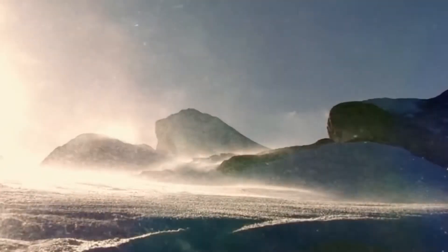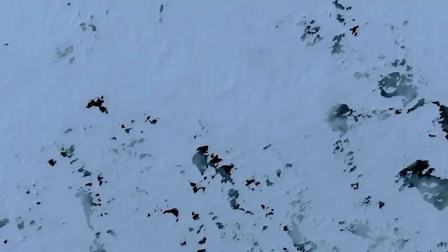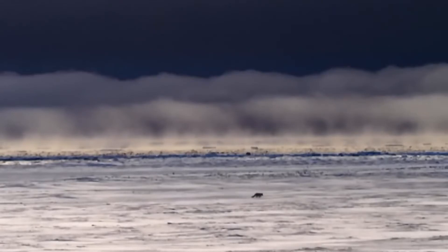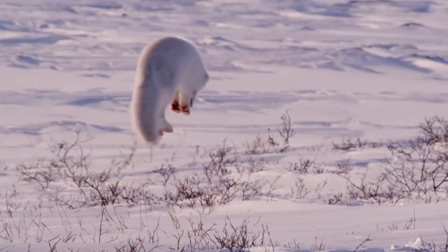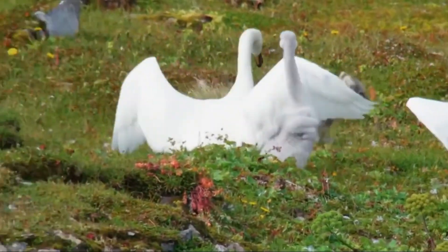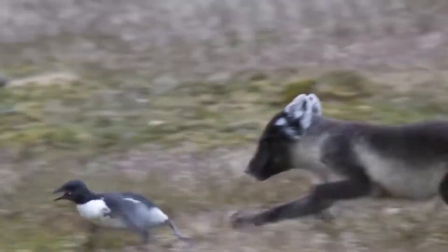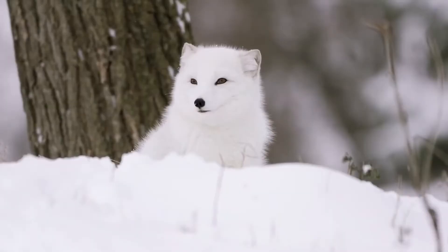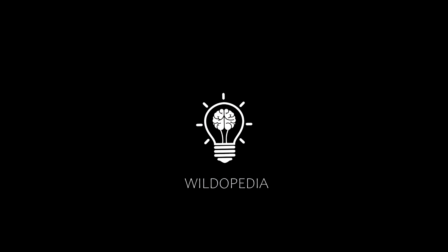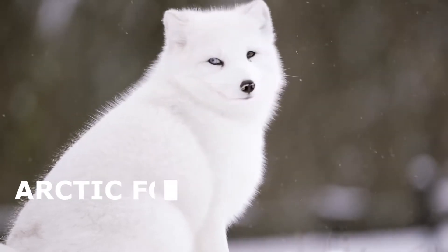Extremely low temperatures, strong winds, and endless snow-covered spaces — what does it take to survive in such conditions? Very warm and thick fur, camouflage coloring, and most importantly the ability to get food. The hero of today's video is a patient, resourceful, and very dexterous predator: the Arctic Fox.